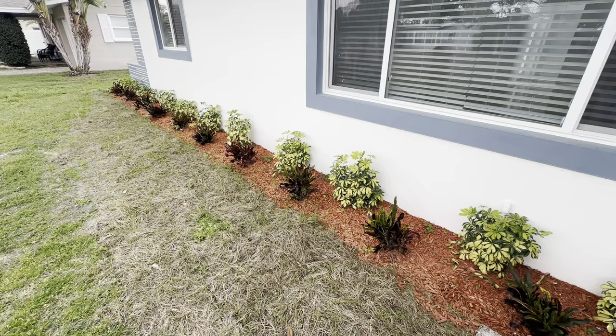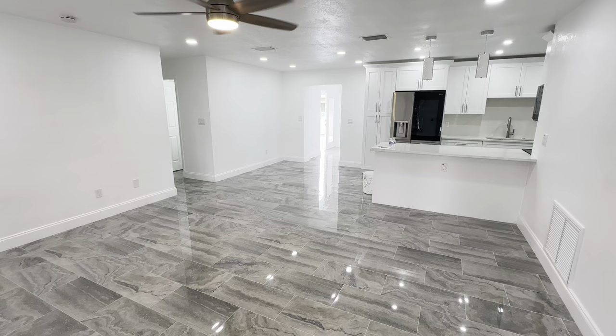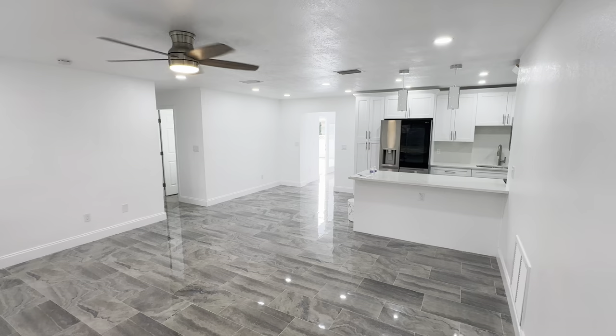They've got single-pane — actually, double-pane windows throughout the house. The house has been repainted and is super shiny. We have nice fixtures throughout the ceiling, really nice floors — everything's been freshly remodeled. It smells brand new.